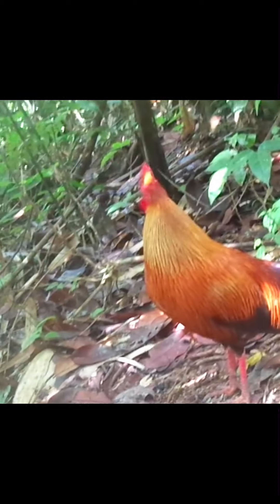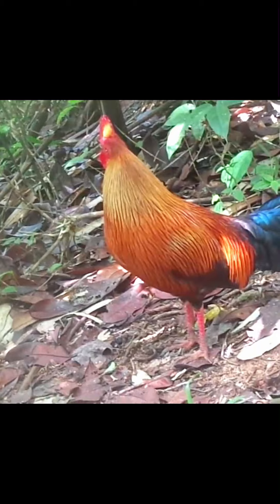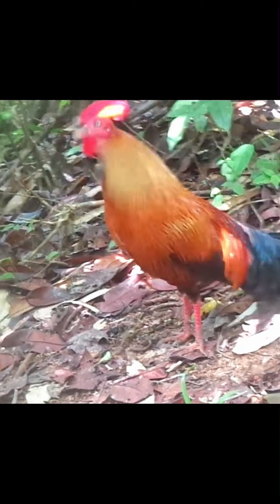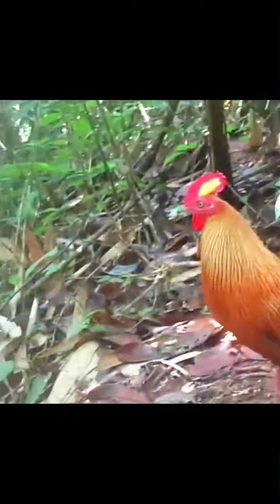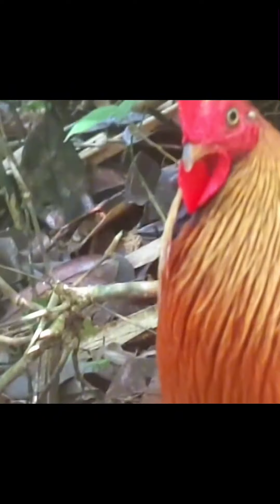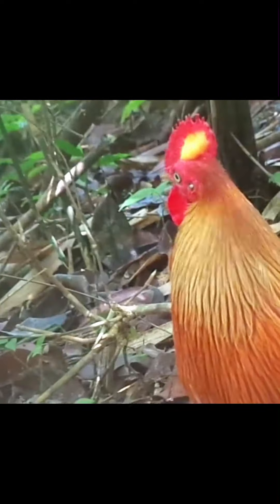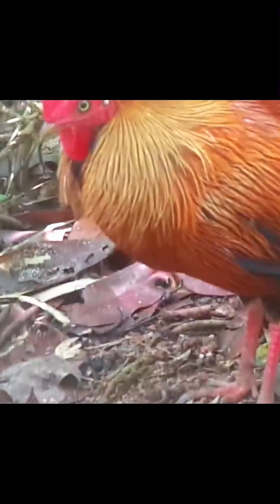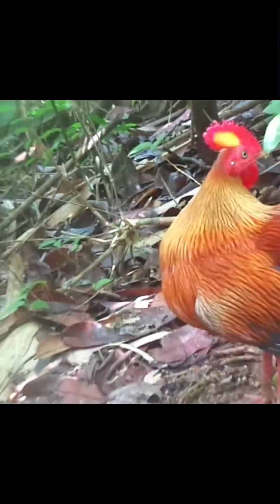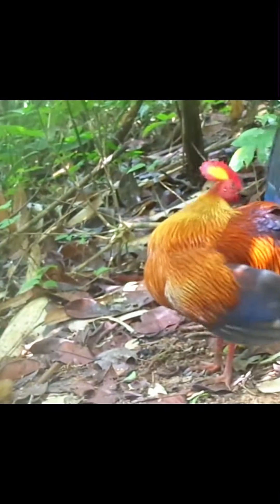As with other jungle fowl, the Sri Lankan jungle fowl is strongly sexually dimorphic. The male is much larger than the female, with more vivid plumage and a highly exaggerated wattle and comb. The male Sri Lankan jungle fowl ranges from 66 to 70 cm (26 to 28 inches) in length, and 790 to 1140 grams (1.74 to 2.51 pounds) in weight.